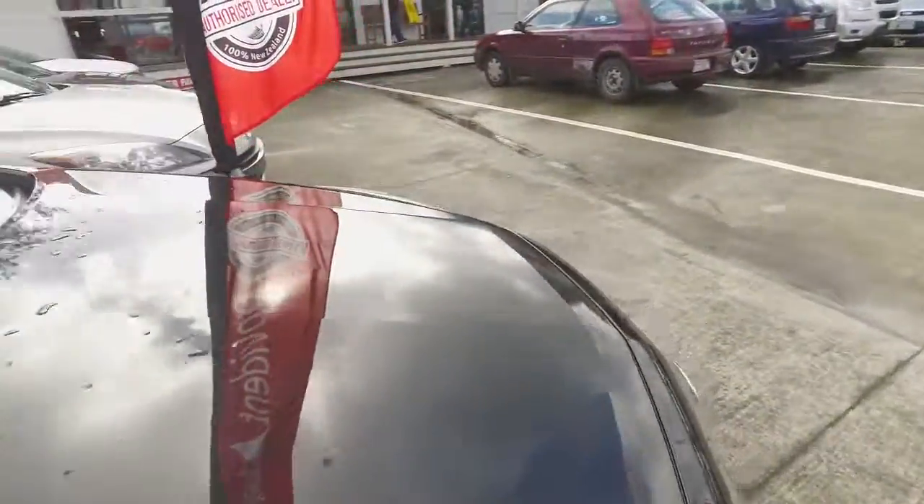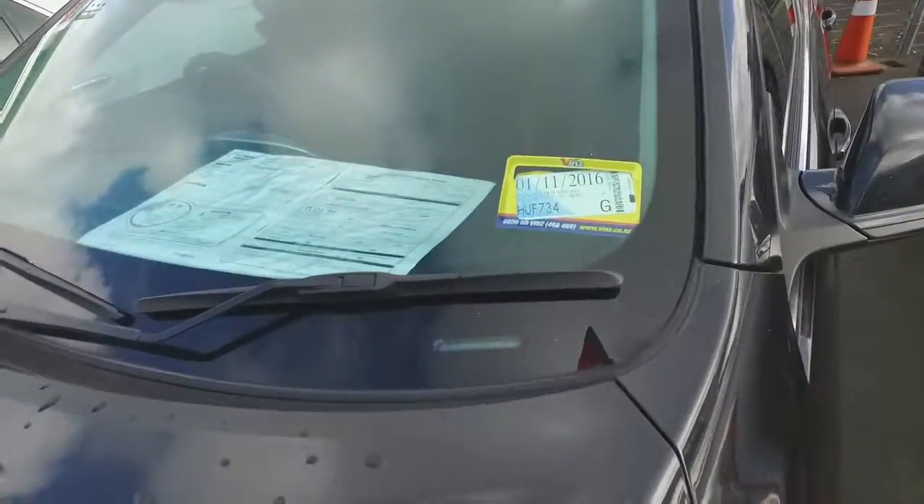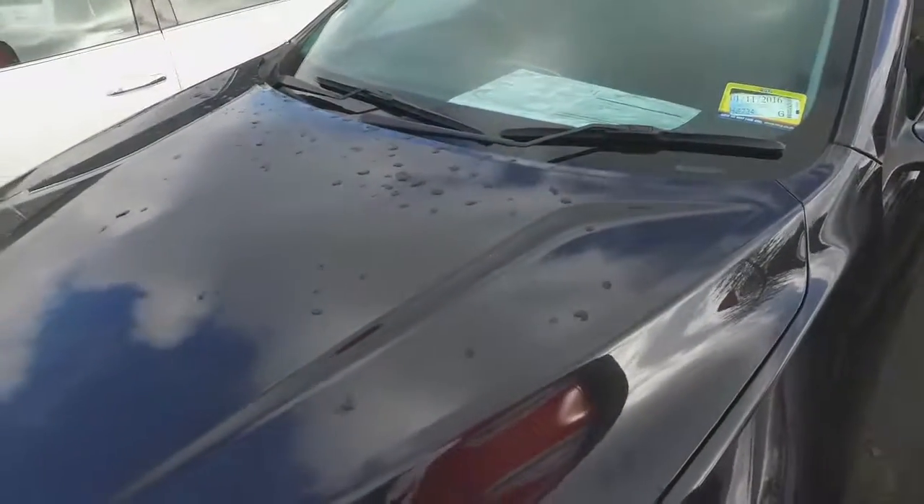Now I believe on this one here it's still got its Holden mechanical warranty through until January of 2018. Any more questions, give us a call.